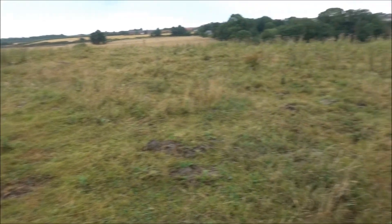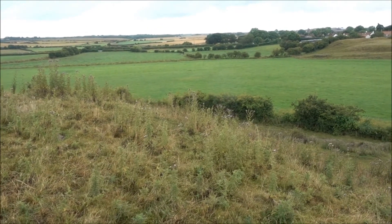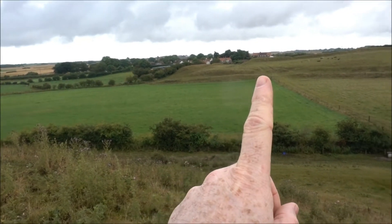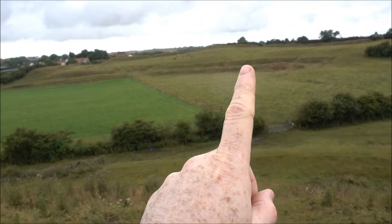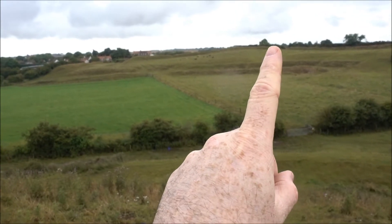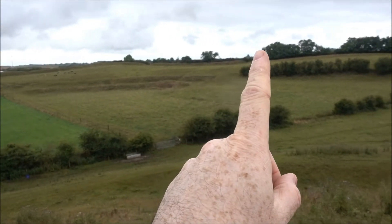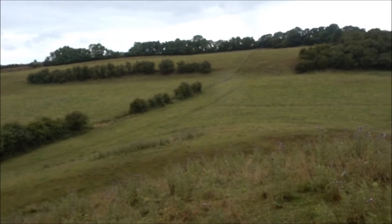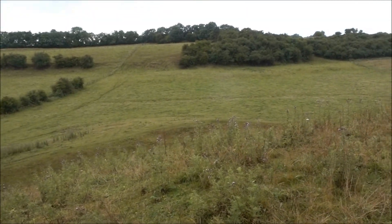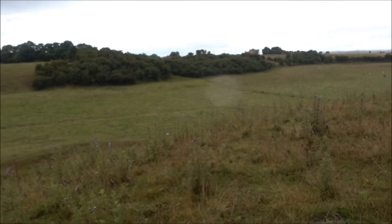So I'm on top of the motte now. You can just see the edge, the embankments, down there. That's the inner one. There's another one there, and it continues along the brow there, off the hill. I don't know if that's more over there or not — I can't tell.